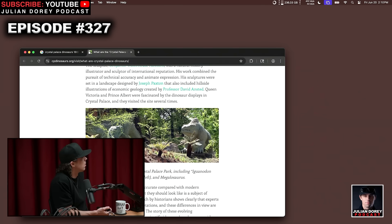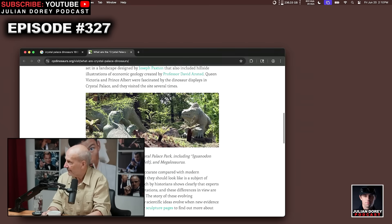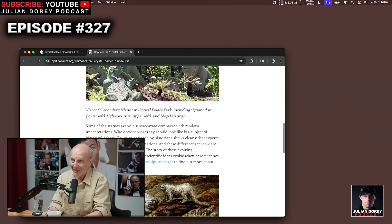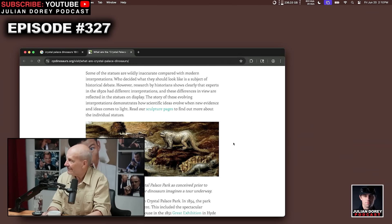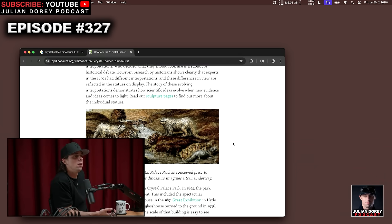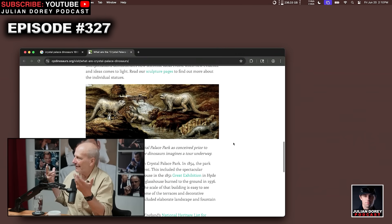The Crystal Palace Dinosaurs — that's 1841. Those sculptures still exist in a park south of London, made by a guy named Benjamin Waterhouse Hawkins. They look like giant iguanas — in fact, one of them is called Iguanodon. So that was 1858, and look how brutish and primitive they look. That's our first conception of dinosaurs.